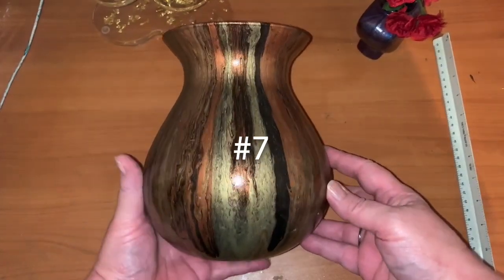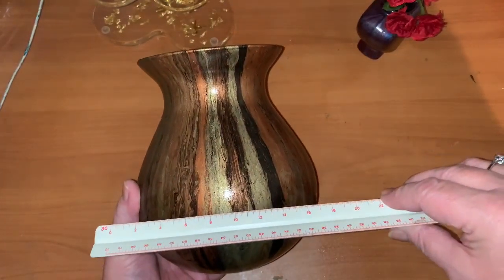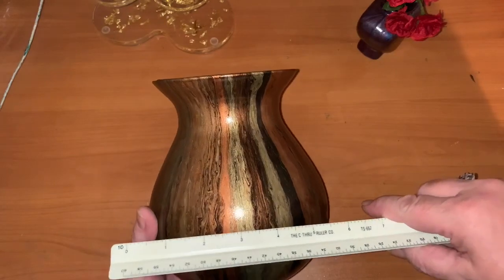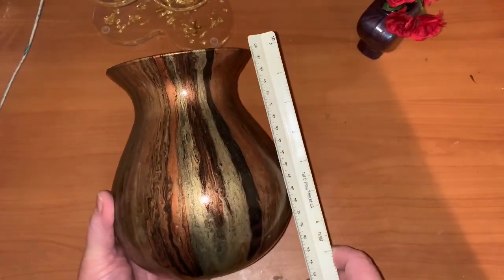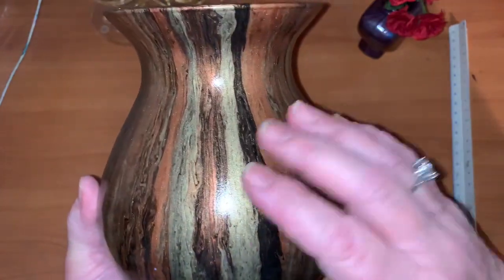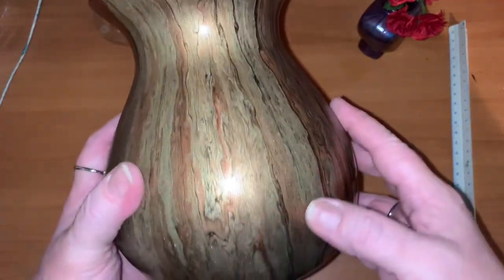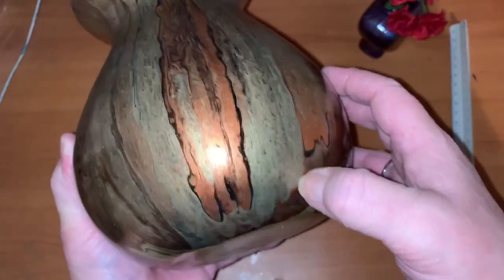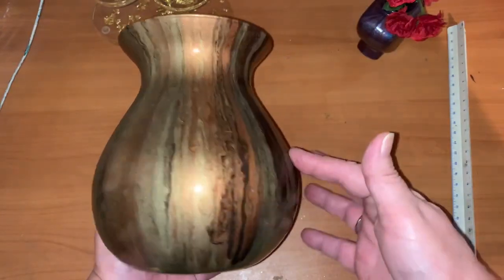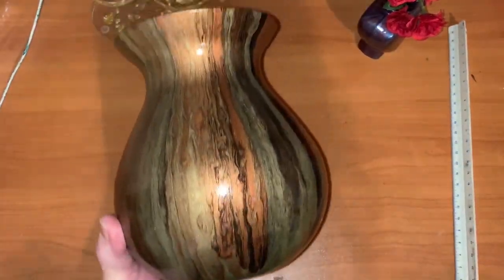This one here is number seven, starting bid ten dollars. It's actually much wider — you're looking at about seven wide and seven tall. Beautiful earth tones. This one is not covered with resin — it's covered with Rustoleum glaze, but it's very well protected. Number seven, starting bid ten dollars.